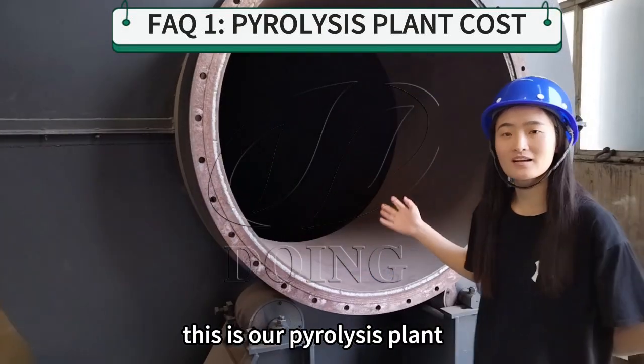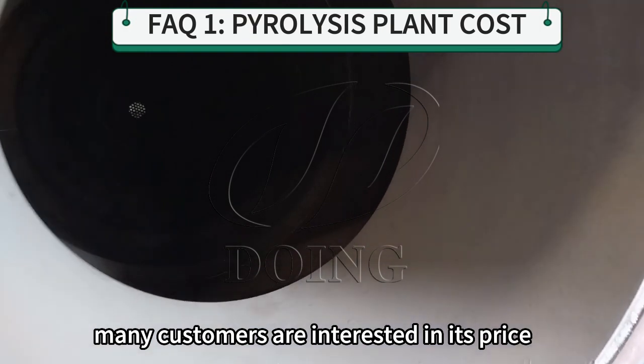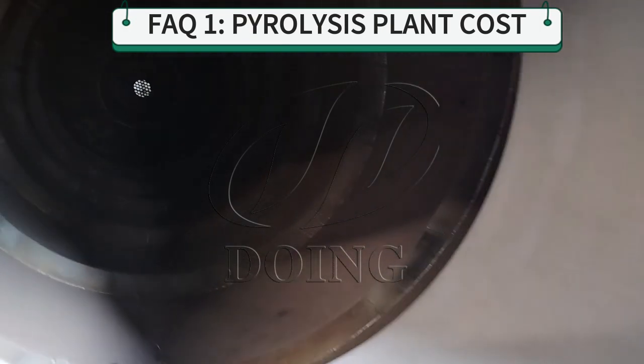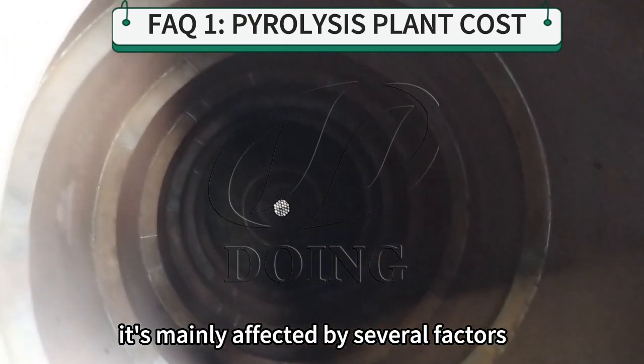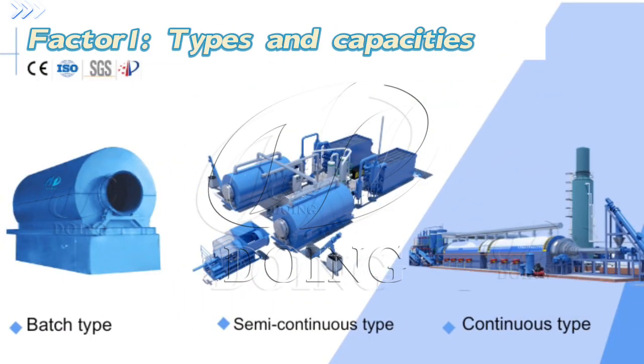This is our pyrolysis plant. Many customers are interested in its price. It is mainly affected by several factors: the types and the composites.